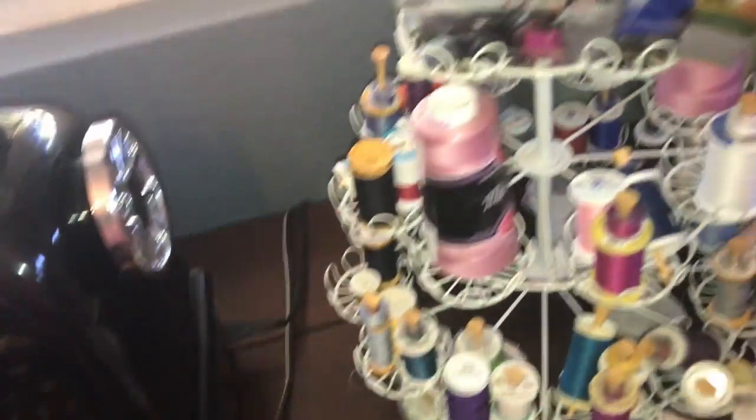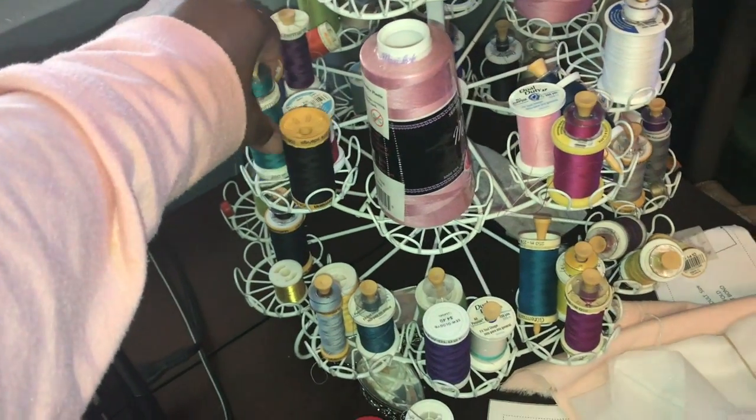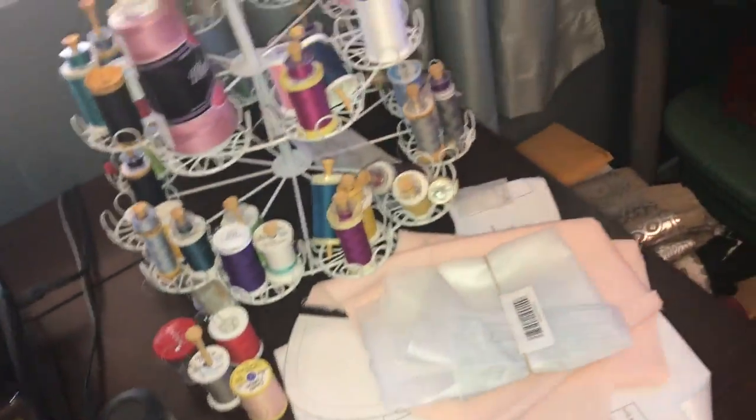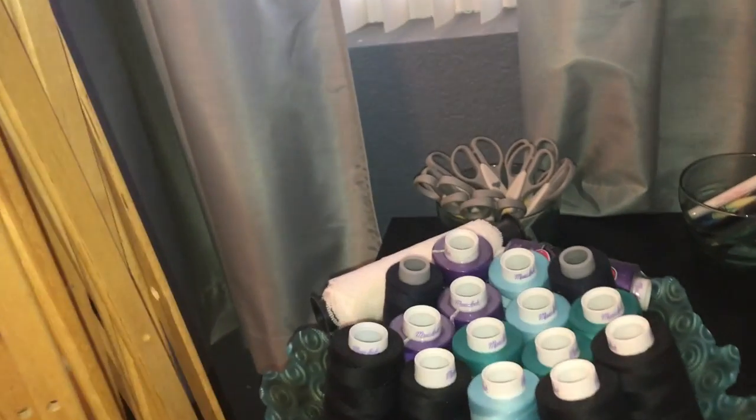I use this cupcake holder to sort my threads and golf tees to keep the bobbins with the threads. I bring little elements in like this bowl I got from HomeGoods or TJ Maxx, and I put my serger threads in there. Little bowls like this come from Ikea — scissors and pins — and then these magnetic things keep stitch separators and safety pins.